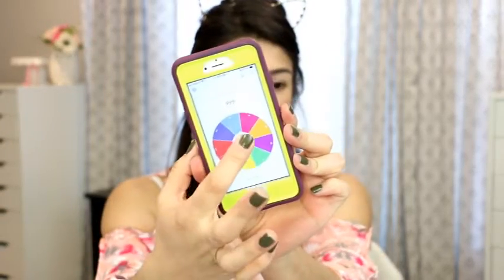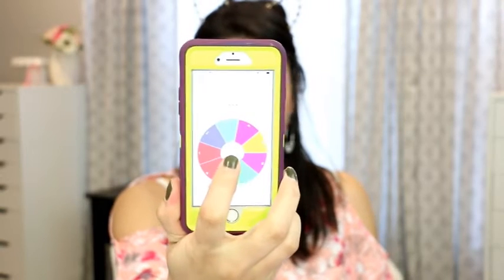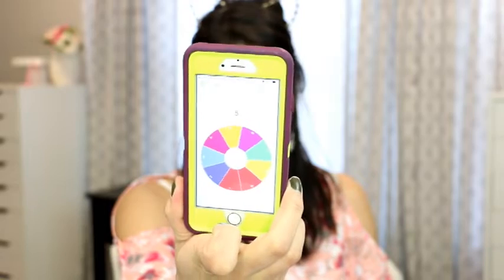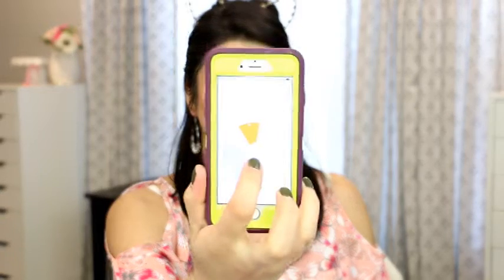I'm going to number them across: one, two, three, four, five, six, seven, eight, nine — just so you know how I'm going to do it. The first number from the wheel is number five, which is this bright, beautiful purple right in the center. That is our first shade.